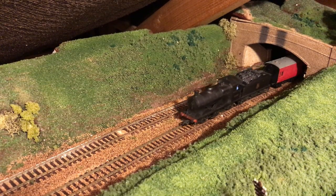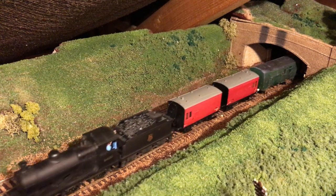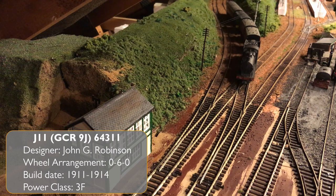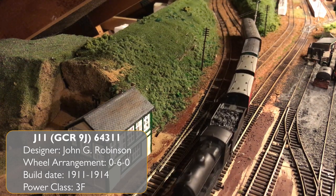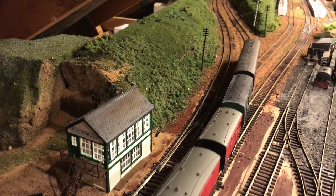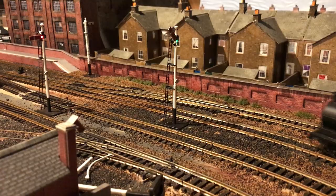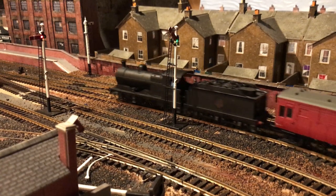It wasn't just the fans that travelled to sporting events by train. Here we see a J11 0-6-0 hauling a short rake of horse boxes on their way to Doncaster race course, tailed by a composite guards coach at the rear. The passenger compartments would be full of jockeys, owners, stable boys and grooms, all on their way out for a day at the races.